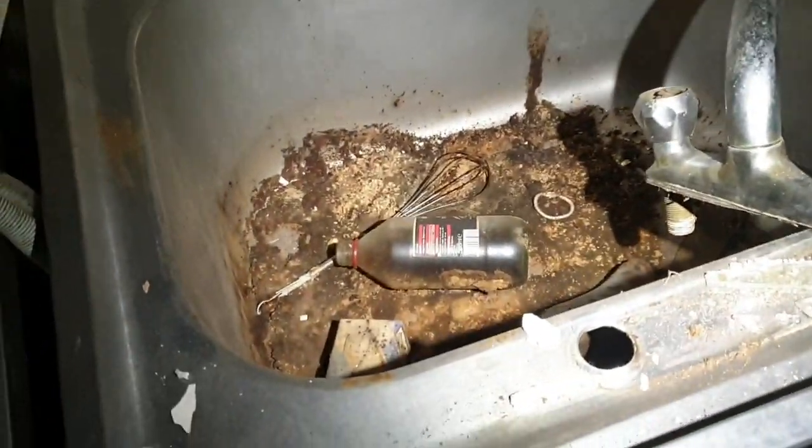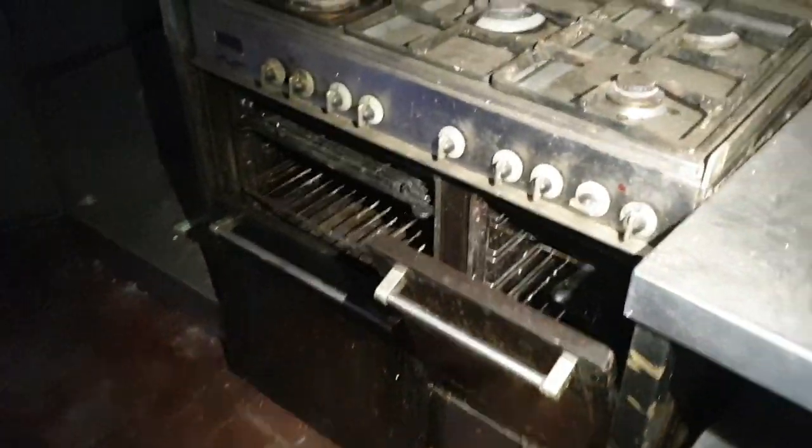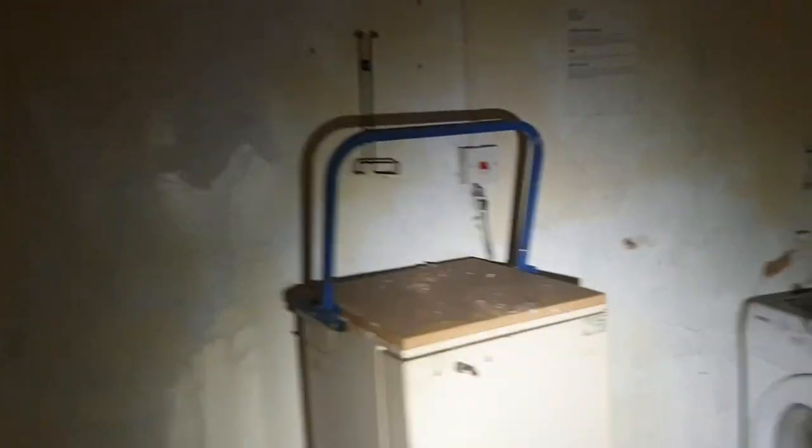I'm gonna take you into the kitchen. As you can see, this is where the magic happened. Should we have a look at the freezer? They've cleaned it out. Here's the cooker. There's a little bit of soil here. I'll see if there's a medicine cabinet with an old key.